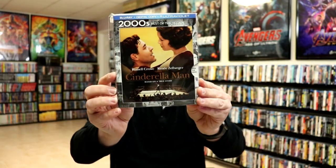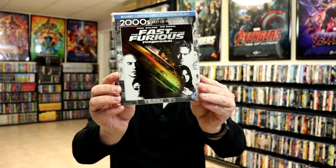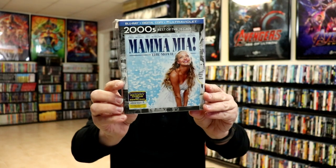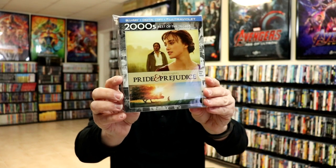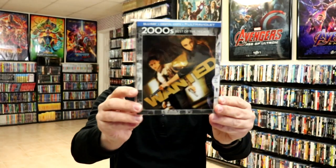For the 2000s we have The Bourne Identity, Cinderella Man, The Fast and the Furious — the original — Knocked Up, Mamma Mia, Pride and Prejudice, Smokin' Aces — which I really enjoy — and Wanted.